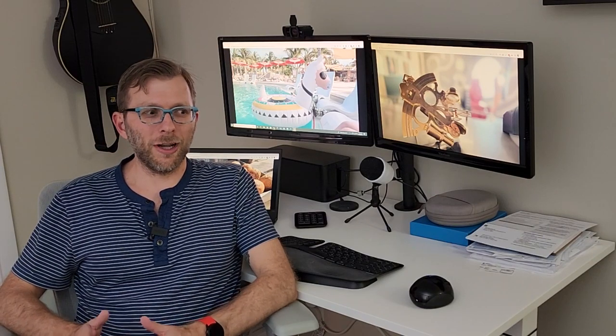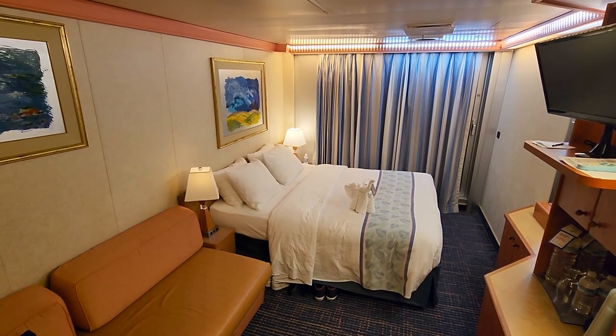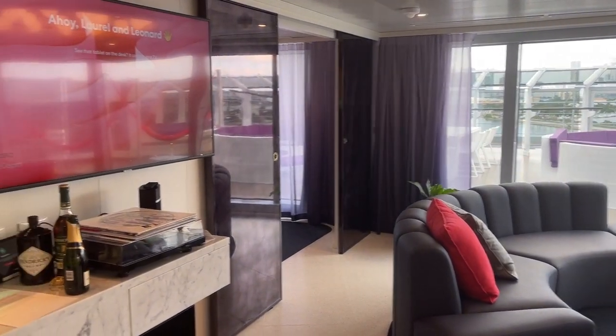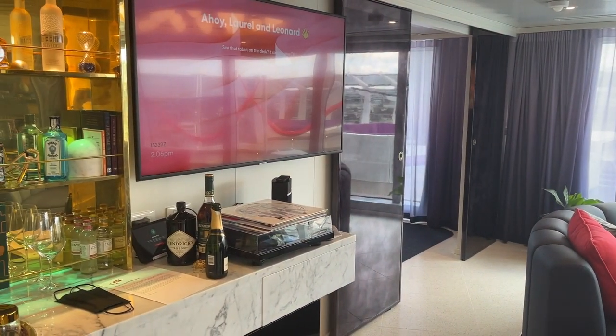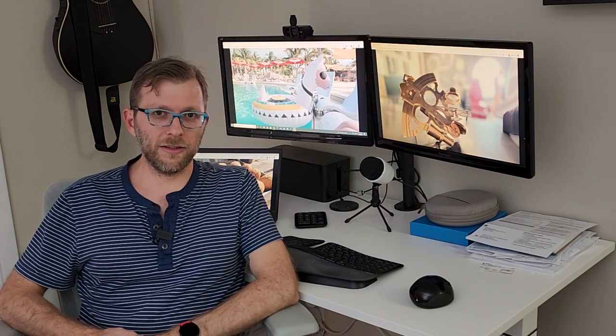Frequently, we only pay attention to standard stateroom cabins, the standard veranda on newer ships, or the over-the-top suites that for many of us are just not in our budgets. Virgin Voyages has a neat in-between that I want to show you today, and that's what they call an XL Sea Terrace.